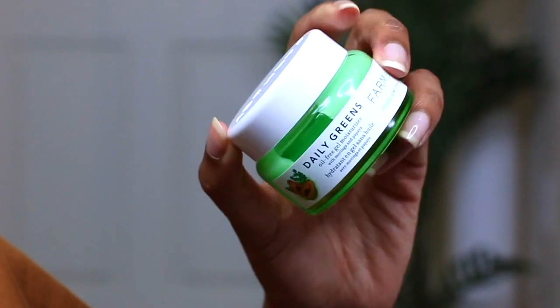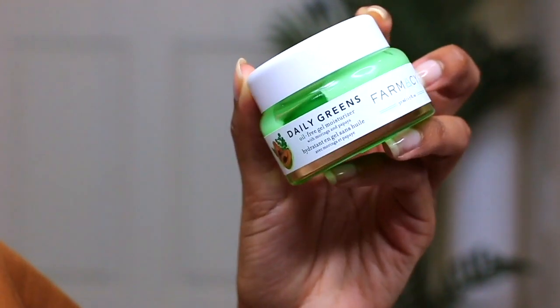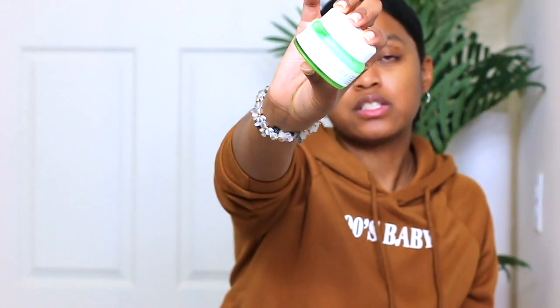This next product is from Farmacy — their daily greens oil-free gel moisturizer. It was sent to me and I hesitated to try it since I don't like trying new things on my face, but I finally did and I absolutely love it. You don't have to use a lot — it's a 1.7-ounce size but goes a long way. The product is very natural, has a natural feel, and doesn't feel artificial on your skin.